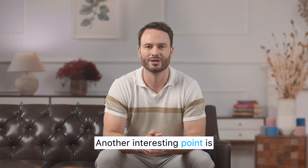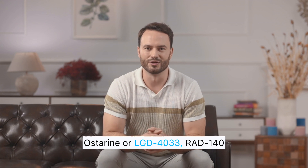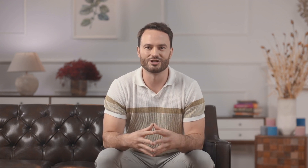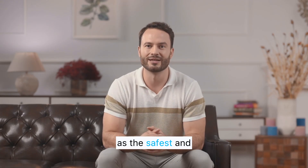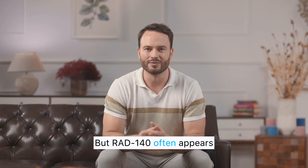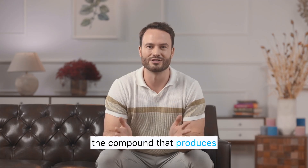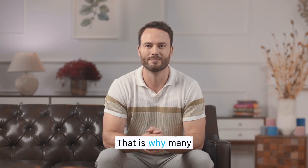Another interesting point is the way RAD 140 compares to other popular SARMs. When placed next to Ostarine or LGD 4033, RAD 140 generally produces the most noticeable improvements in muscle density and strength. Ostarine is typically seen as the safest and most beginner-friendly, and LGD 4033 is valued for bulking, but RAD 140 often appears in user reports as the compound that produces the most dramatic visible changes over a short period. That is why many people consider it the flagship SARM for building muscle.